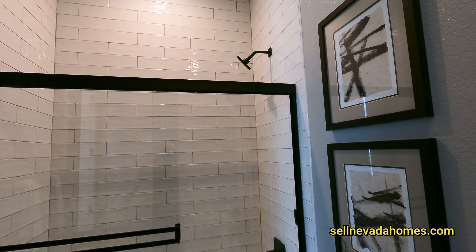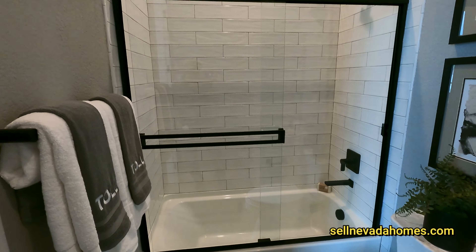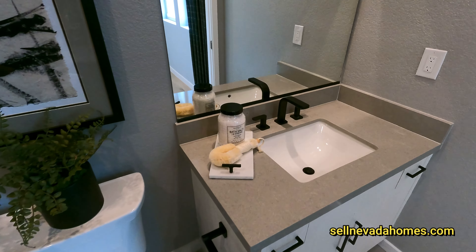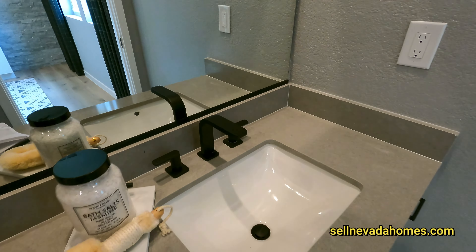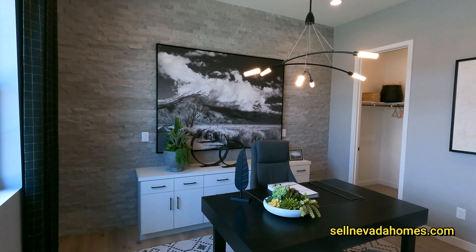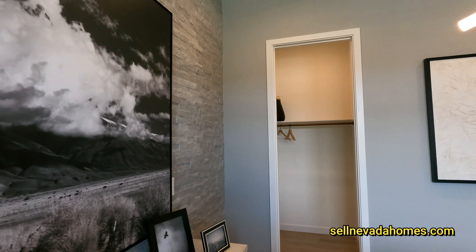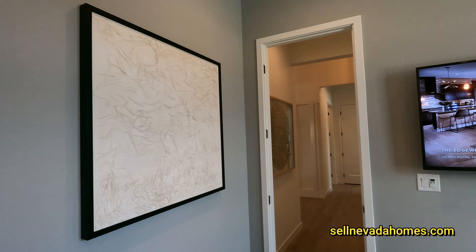Nicely upgraded — bathtub tiled all the way up to the ceiling. We have black hardware throughout, with a colored undermount sink. There's also a little walk-in closet right here. And from what I can see, right across should be the identical room.